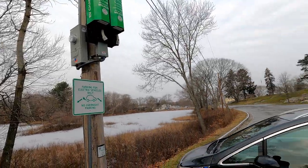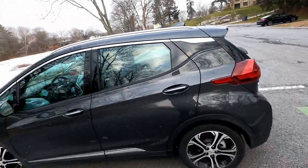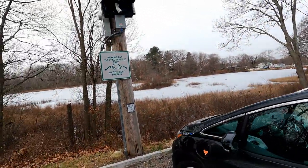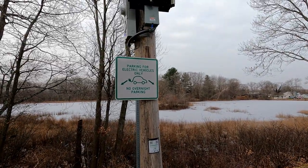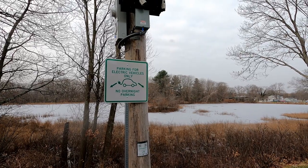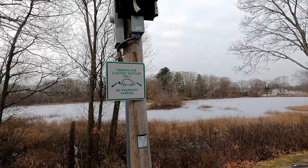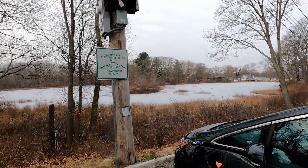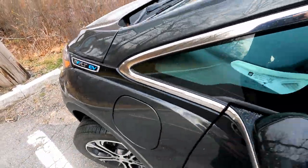Everything is still shiny and new — all the signage. You've got the painting of electric vehicle spaces, albeit no real guidance until you hit the sign, which does say 'parking for electric vehicles only.' It should really say 'charging electric vehicles only,' because by that logic I could leave a non-charging EV here and call it electric vehicle parking. But we know what it means, so we won't hang around.